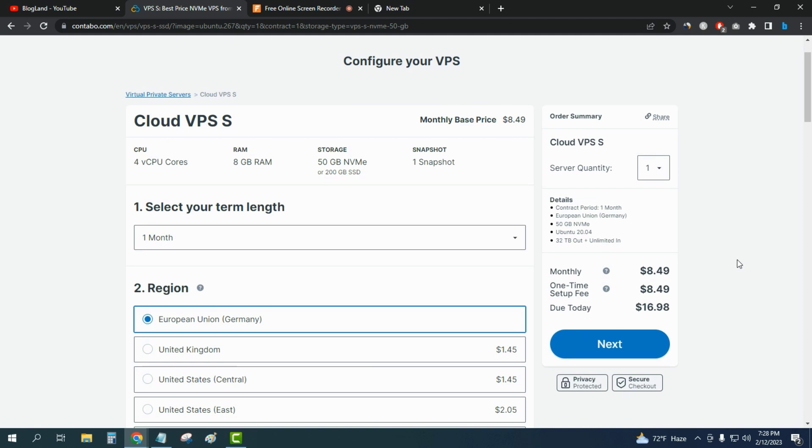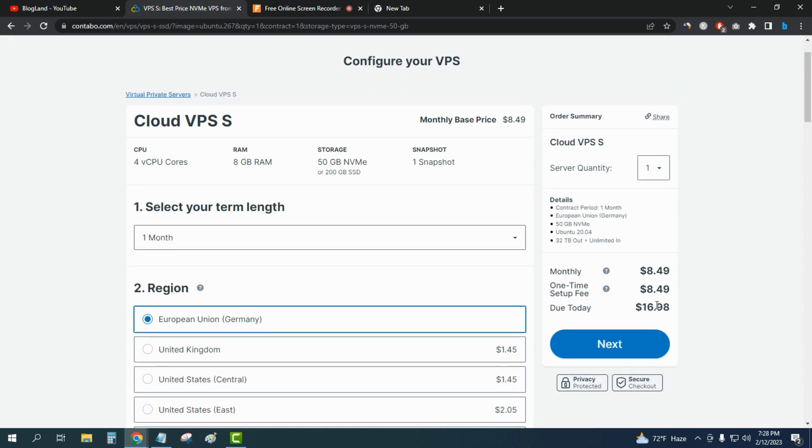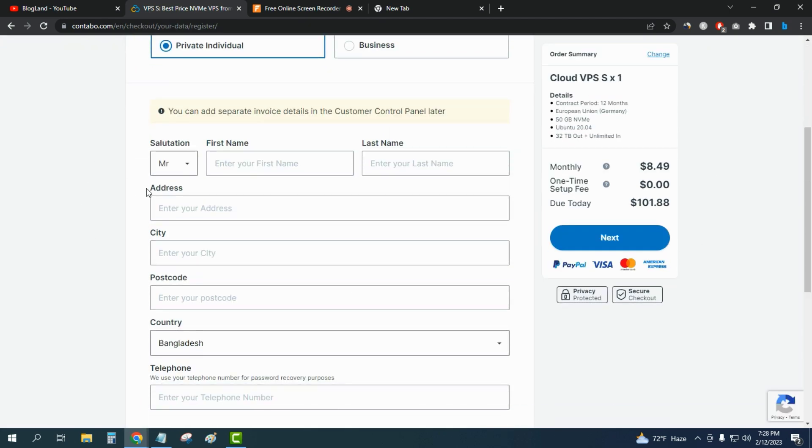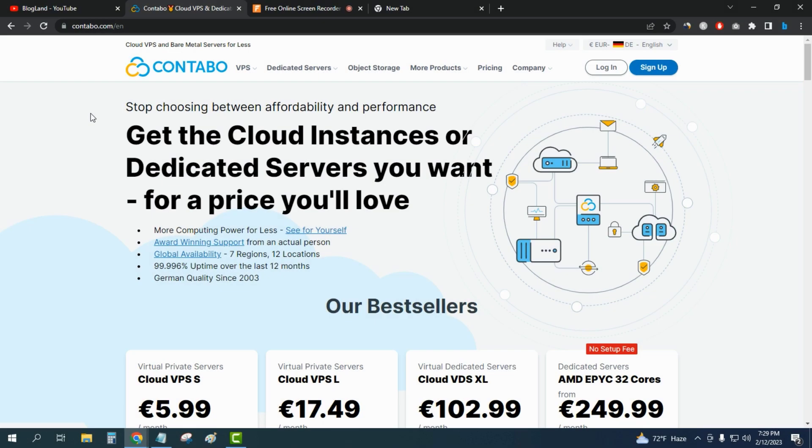Since there is no special offer during the Valentine's Day sale, you will pay the regular price. I recommend choosing at least the 12-month plan — for one year that's only $101.88. Just click 'Next' to make payment and enter your personal details to get your hosting details.